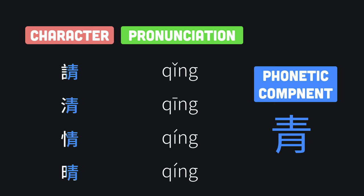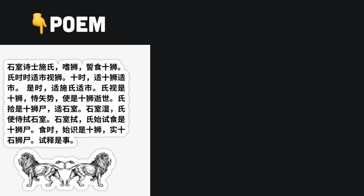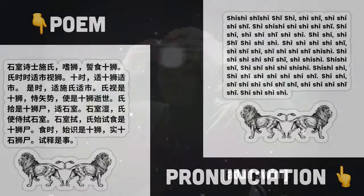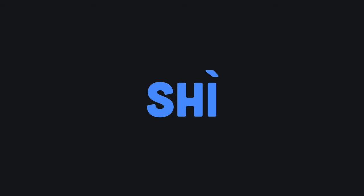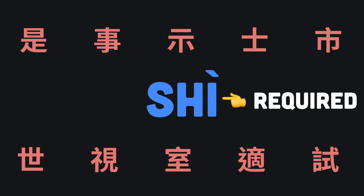Thus, learning the pronunciation of a character helps us better understand the character and the components within it. He also states that pronunciation should be skipped because there are many characters that are homophones and share the same pronunciation. For example, one pronunciation could correspond to at least 10 fairly common characters. However, the only way to know that is by actually learning the pronunciation.